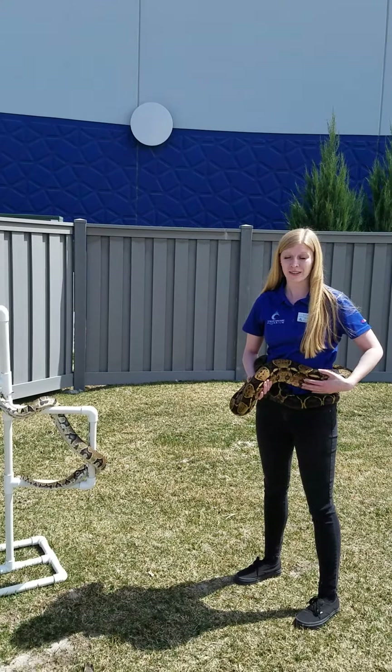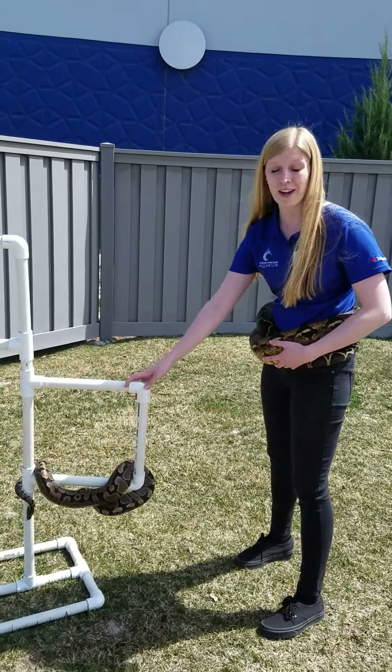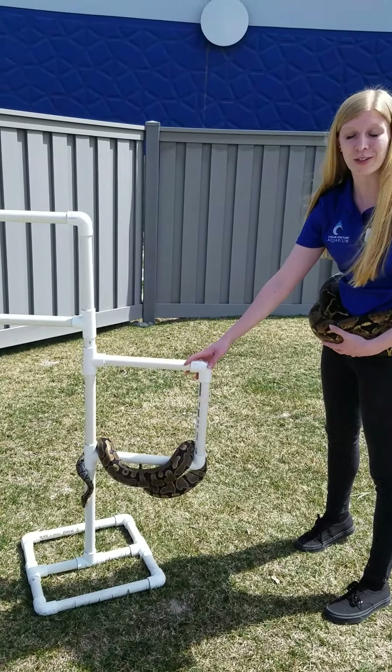Now both of these snakes typically aren't going to live up in the trees. Kronk might when he's a little younger, but typically ball pythons are going to be on the ground, so this is very different for Wiffle to experience. He's doing a great job climbing around, and he almost got all the way down to the bottom there. Ball pythons are originally from Africa, whereas our boa constrictor is from South America.